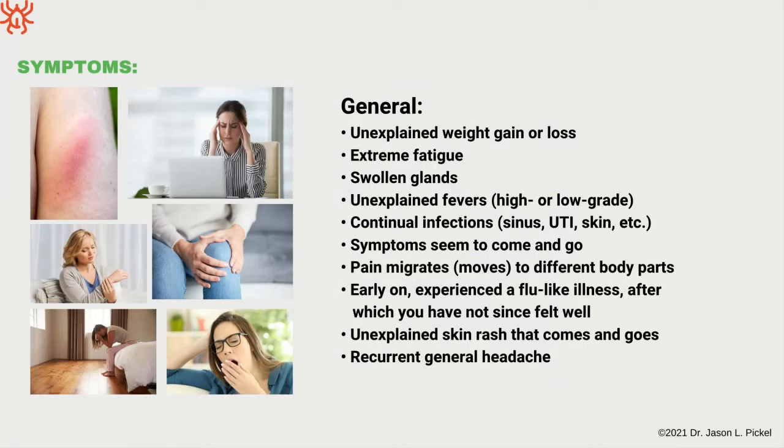Here are some more general symptoms: weight gain or loss, extreme fatigue, swollen glands, fevers, more infections than usual, symptoms that come and go or wax and wane. Migrating pain is very common. Many people initially have flu-like symptoms, unexplained skin rashes that come and go or move around, and recurrent general headaches.